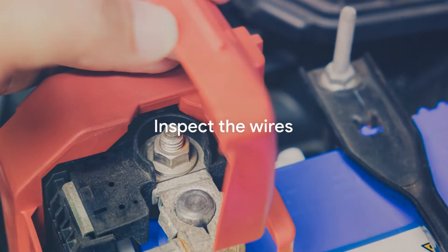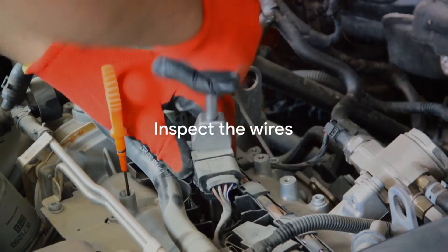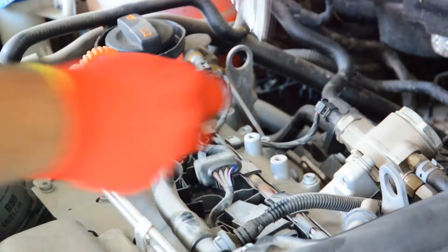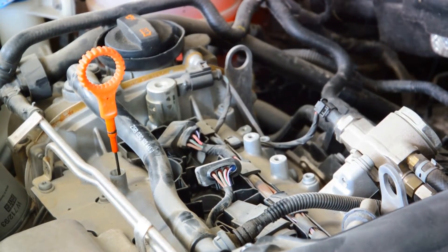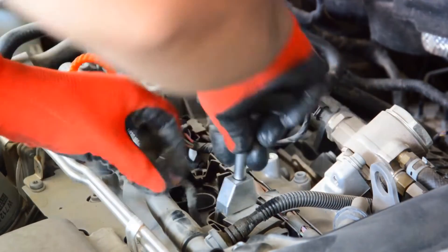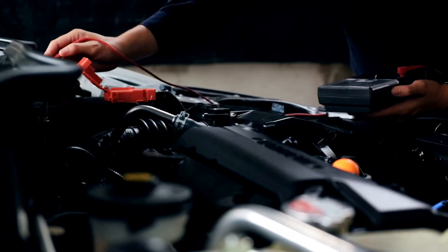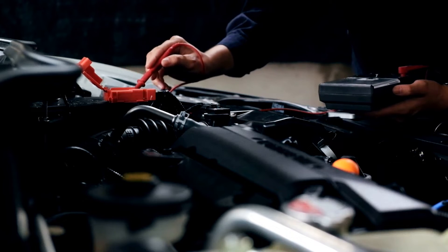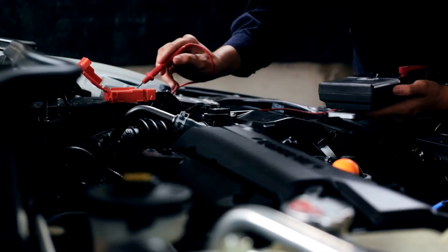Step 2: Inspect the wires. Check the wires leading to the terminals. They should be tight, undamaged, and free of corrosion. If the terminals are badly corroded, consider replacing them with zinc terminals to improve the electrical connection. Severely corroded wires should be trimmed and stripped before connecting to the terminals.